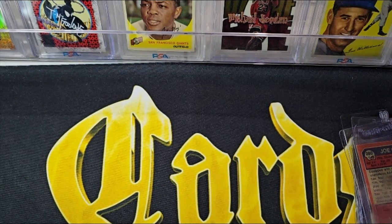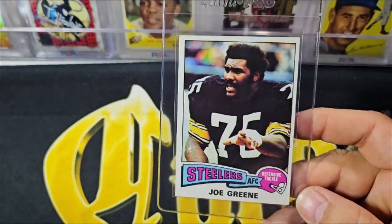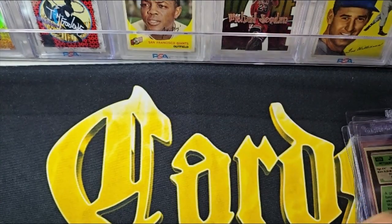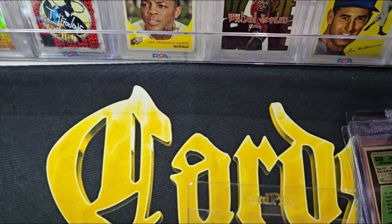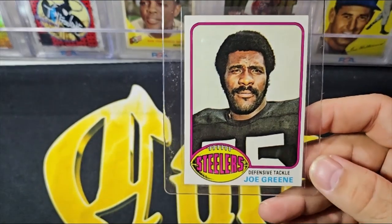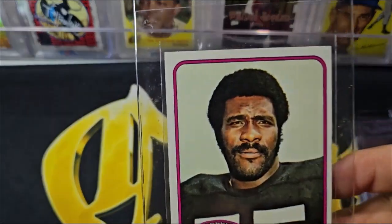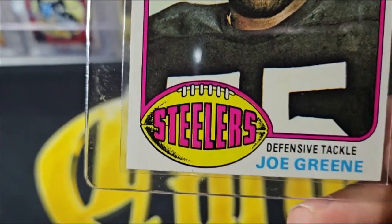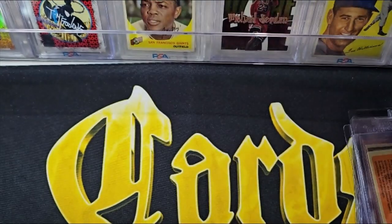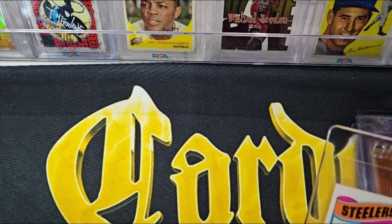Here is the '75 — a little off center, but still a cool photo of Joe Green. A big ding in that top left corner, so not a grading candidate. Next up is a '76 Joe Green. Centering issues aside, it has a lot of gloss and color, pretty nice corners, nothing really wrong with it structurally — just a little off center. I need to look at pricing, but that is something that theoretically could be graded.